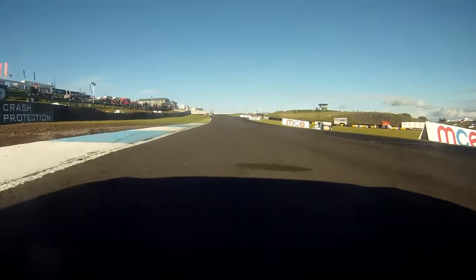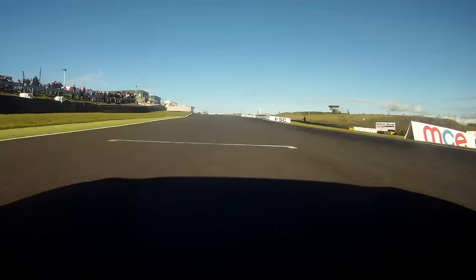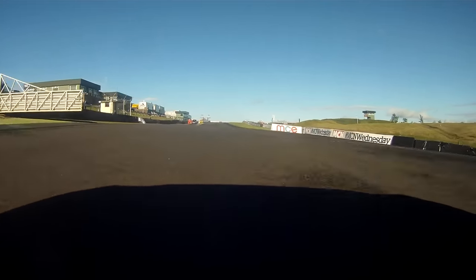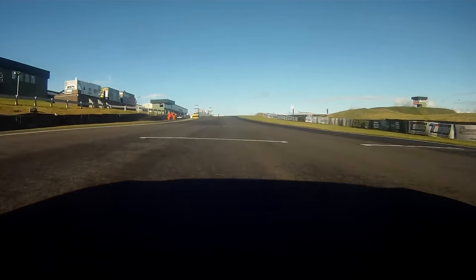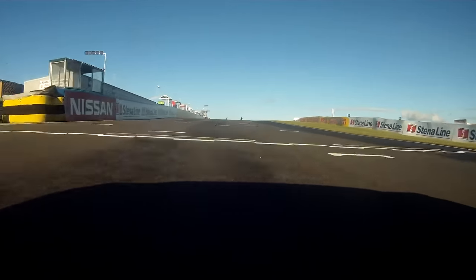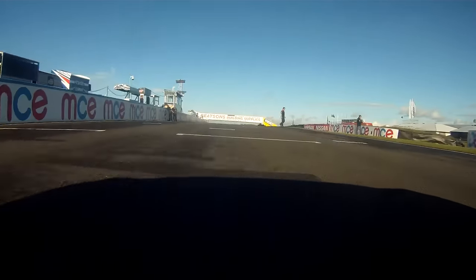Up the start-finish straight to complete what should be a fast lap. But with a short lap like this, every corner is really, really crucial. There's only nine corners in the whole lap, so every one counts a lot.